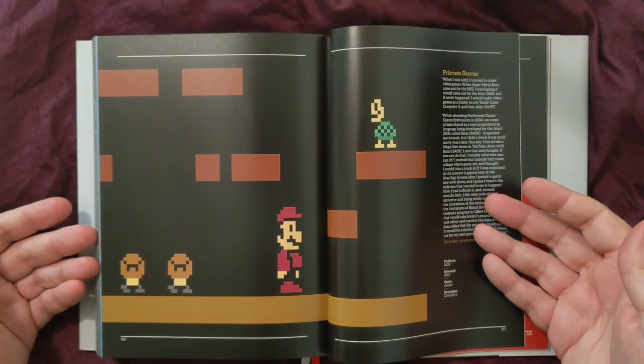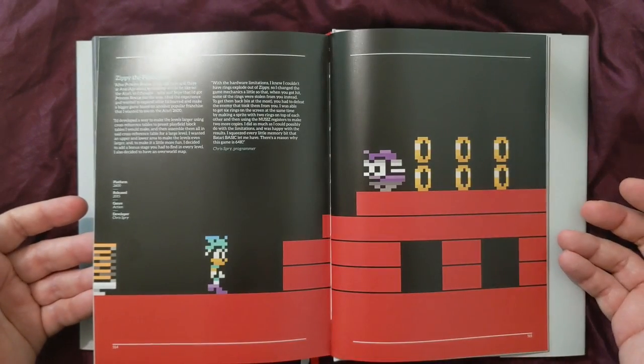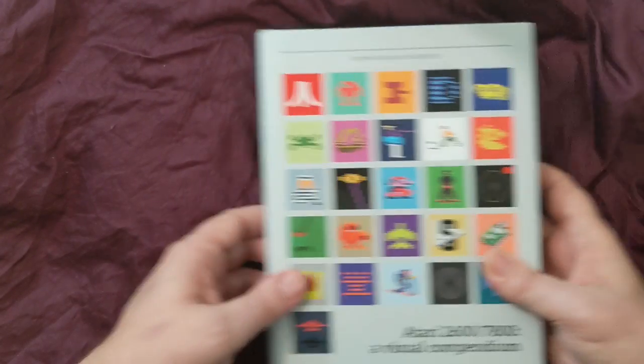That's right — these are the fan-made games that people made later in life. That's so cool. This book is just absolutely fantastic. If you'd like to purchase yours, there's a link in the description below.